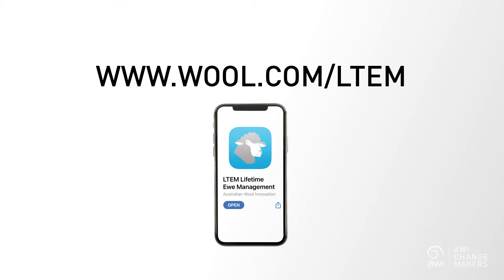Now Condition Score — it's your friend. It can tell you so much about your sheep and their performance. And the best bit is, it's simply measured by feeling the fat and muscle cover over and around the ends of the short ribs. It's a skill that every sheep manager should have. And there's even a phone app from Lifetime Ewe Management that allows you to record those Condition Scores straight into your phone.